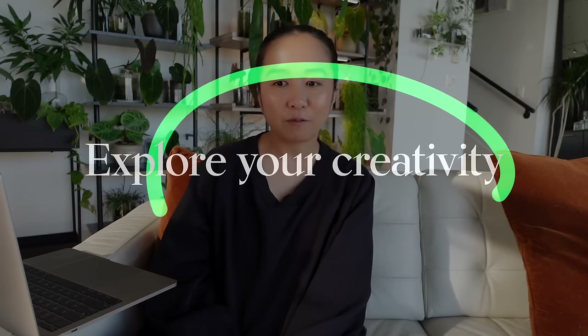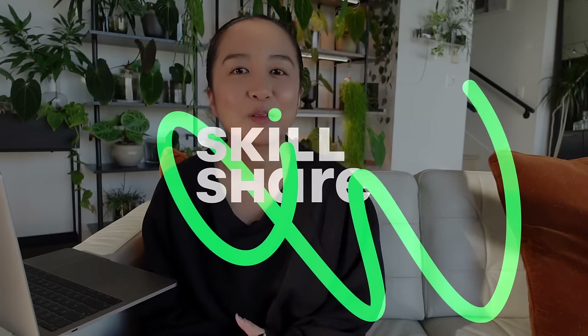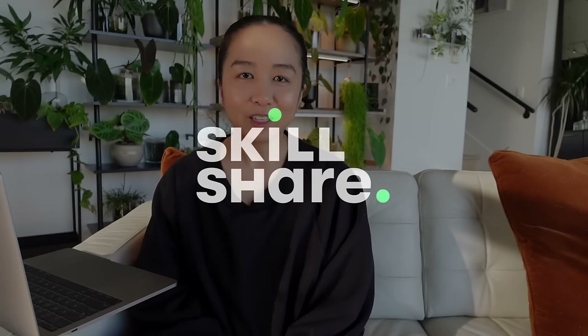Today's video is sponsored by Skillshare. If you don't know who Skillshare is, I have just been talking nonstop about them for the past what feels like two years. But I really do love this company and I believe in them, and I've been really, really utilizing a lot of their classes that they offer.